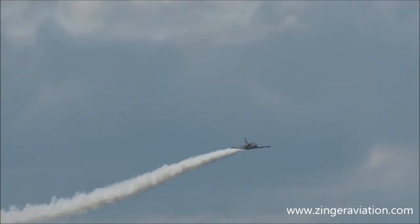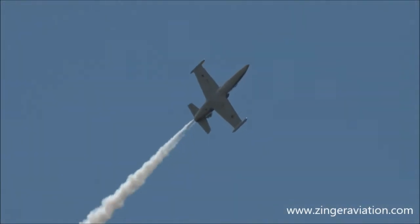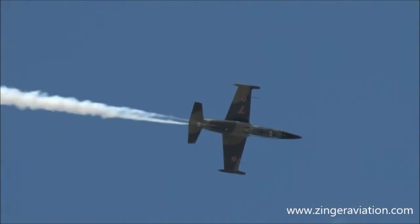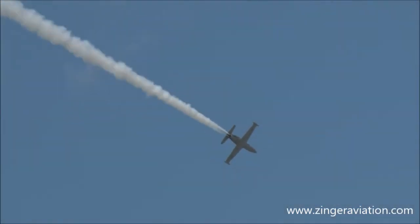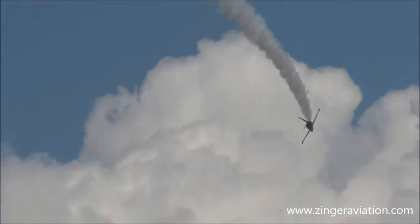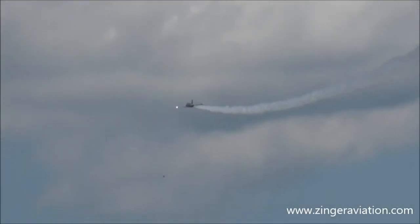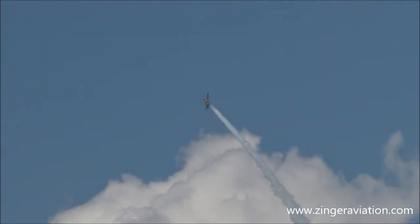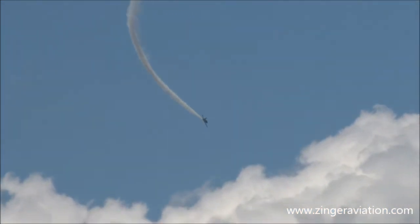From the left now, he's got the throttle up. Larry Labriola brings the nose up and goes to a nice little slow. He entered that maneuver at a certain altitude and exited at the identical altitude — a sign of an excellent aerobatic pilot.